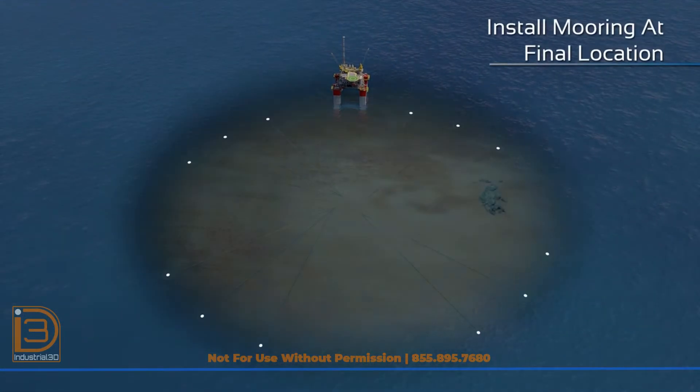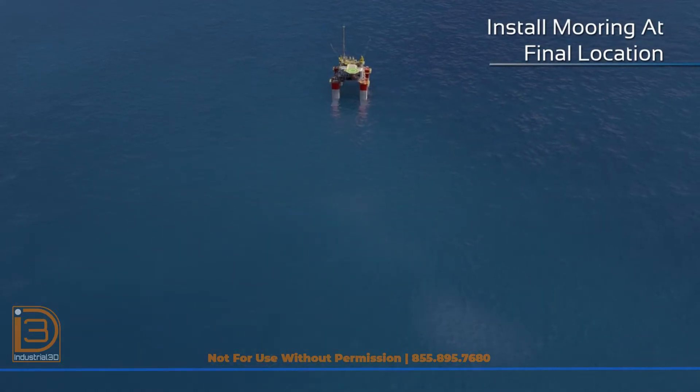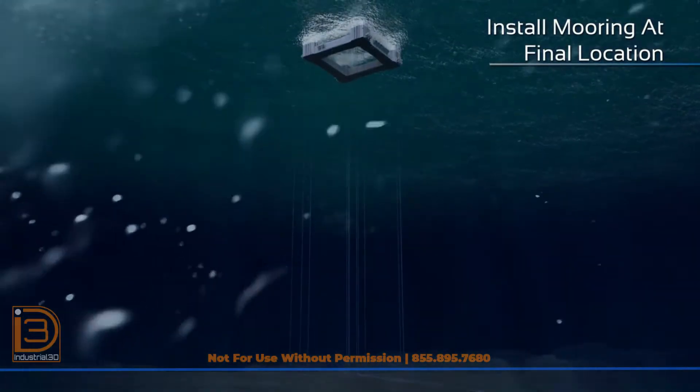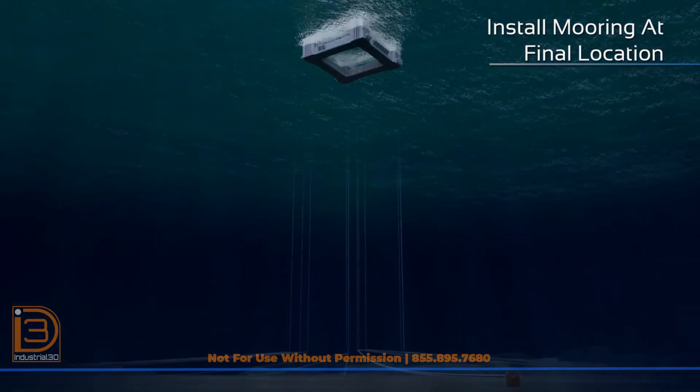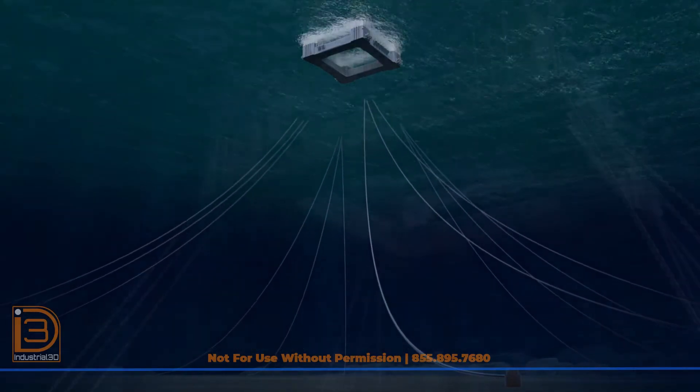Twelve 16-foot diameter suction piles were pre-installed on the seafloor by the semi-submersible crane vessel Harima Balder, forming a secure foundation for the FPS. Once positioned, the FPS was anchored with twelve 12,000-foot mooring lines made up of chain and polyester rope, ensuring stability in 6,400 feet of water.